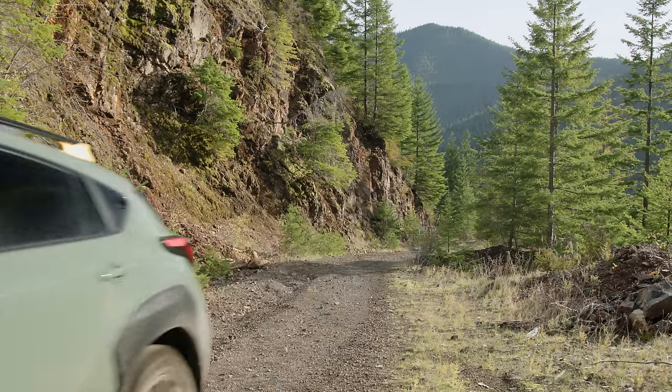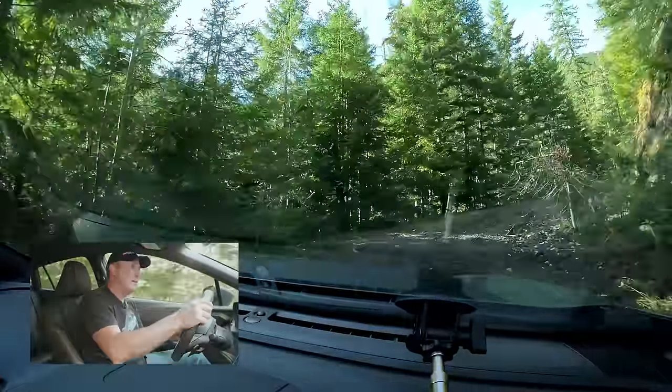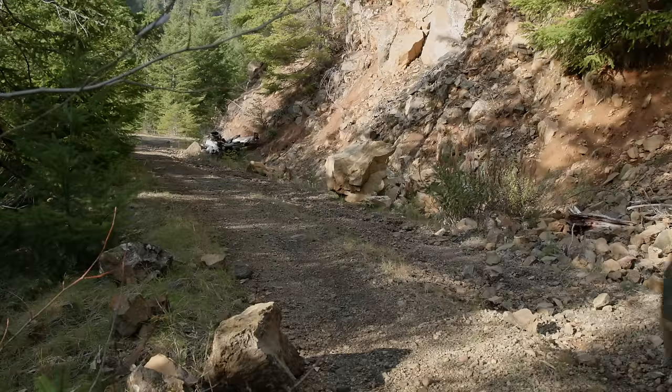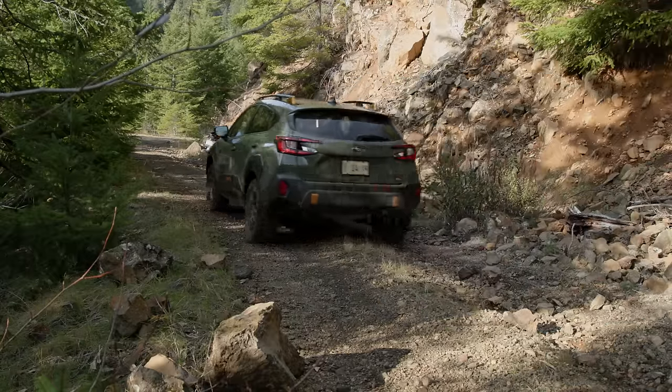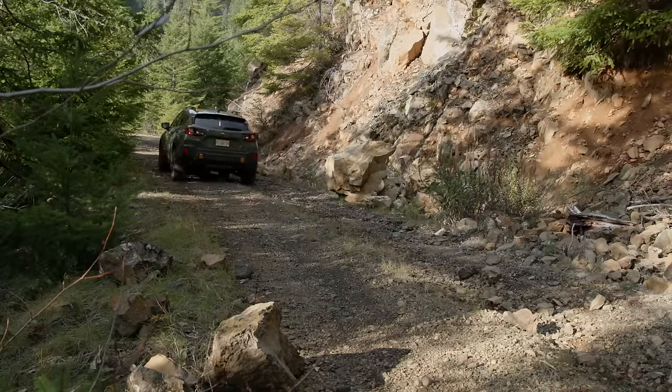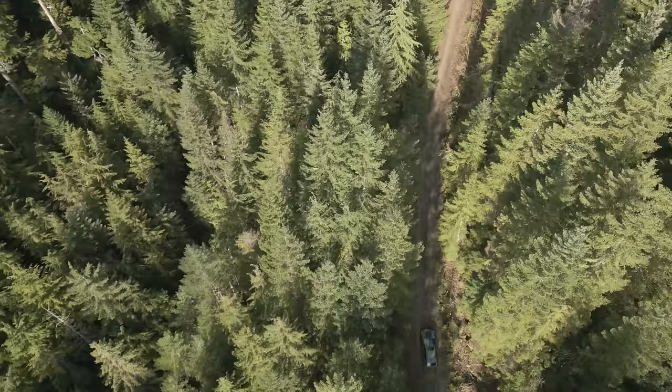It's getting pretty challenging actually. Nothing really too hard for the Crosstrek obviously, but I just hope it doesn't get really bad. We aren't really stressing the all-wheel drive system, although I think it's been pretty necessary in a couple small segments. The confidence I'm getting with this vehicle — there's no slipping, no issue. It just works.